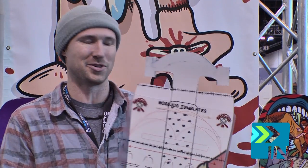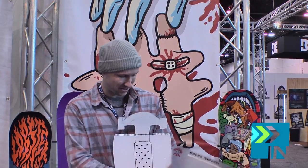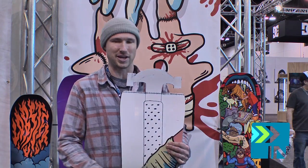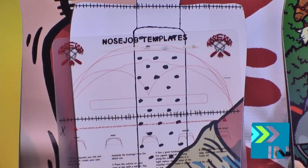It's a completely customizable nose and tail on the board. As long as you stay above the cut line here, it's fully warrantable as well. It comes with different templates, but as you can see, we had Haldor in the booth yesterday and he went with the double hammer combo, then flipped it with a little nipple action on the bottom. So completely customizable nose and tail.